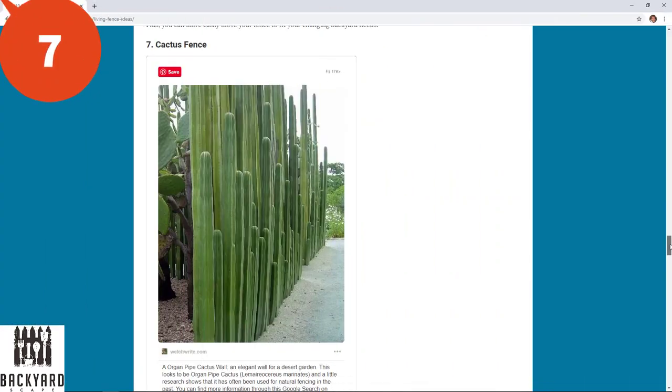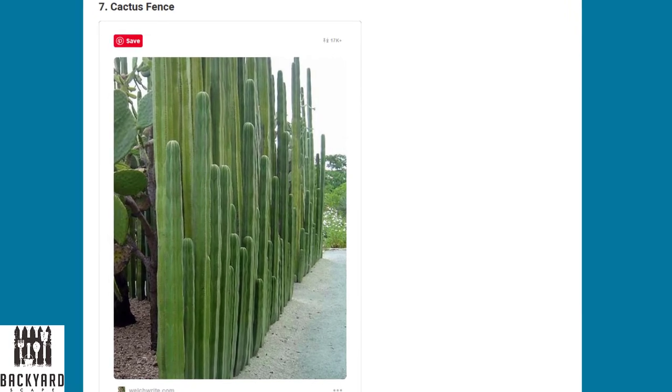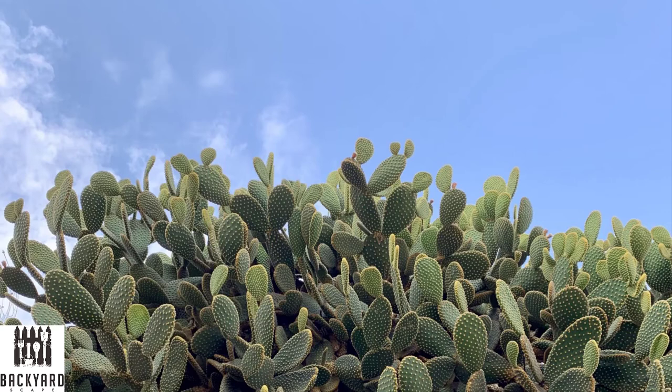Number seven is the cactus fence. If you don't want to worry about watering as much, or if you live in an area that gets less rainfall, you might want to consider a cactus fence line. Most varieties of cacti can be segmented multiple times and then regrown in the ground.